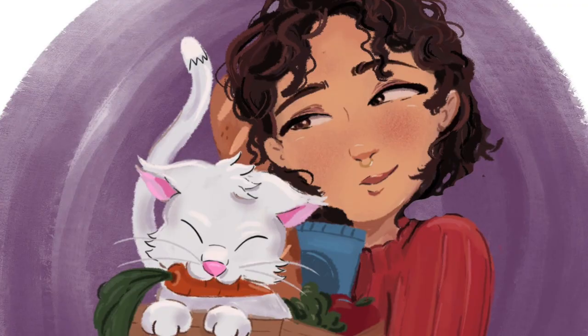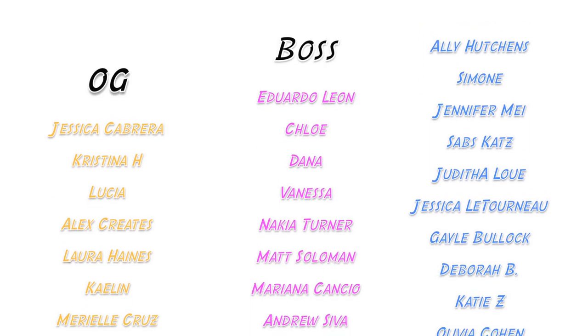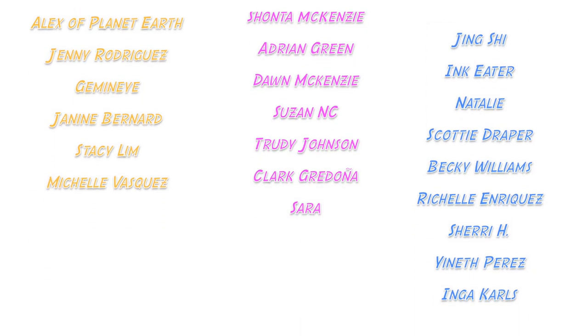Shout out to all my patrons, but especially my bodega bosses and my OG bodega babes: Jessica, Christina, Lucia, Alex Creates, Laura, Kaelin, Marielle, Alex, Planet Earth, Jenny, Gemini, Janine, Stacey, Michelle, Eduardo, Chloe, Abby, Yaldana, Vanessa, Nakia, Matt, Marianna, Andrew, McKenna, Shanta, Adrienne, Dawn, Susan, Trudy, Clark, and Sarah. You guys are the absolute best and these videos are made possible with your support. If you want to support me non-monetarily, just subscribe and stick around — it shows YouTube that you like my content. I also have a TikTok and an Instagram, and merch, always down in the description. See ya!